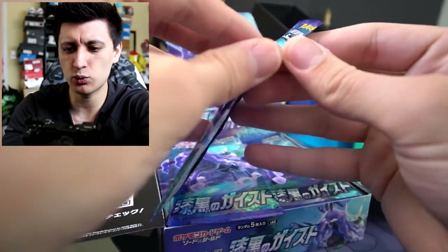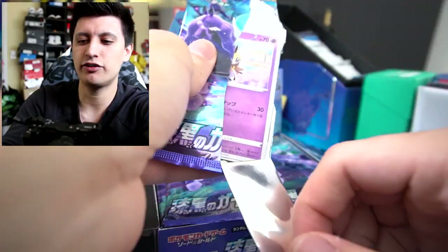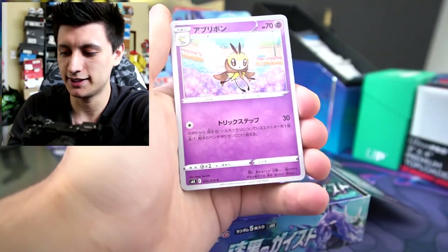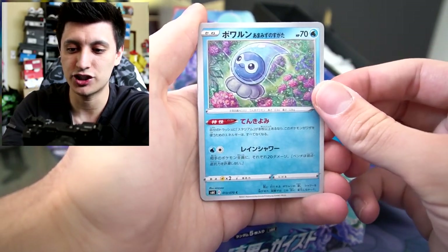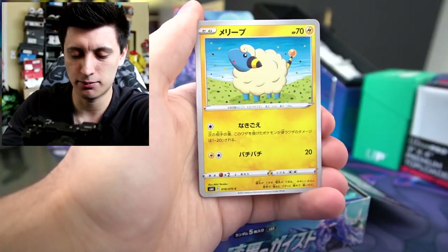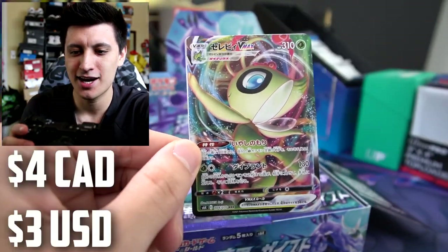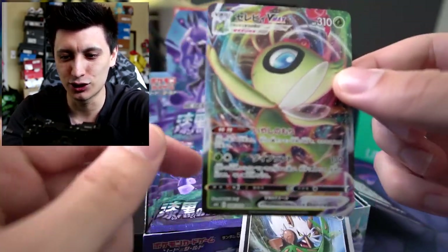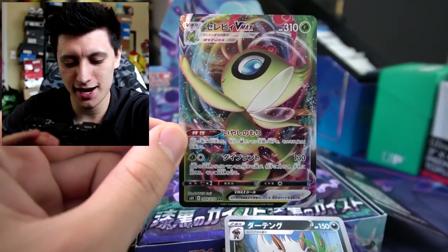If you guys want more Japanese booster pack openings, I do have a couple Shiny Star V's still sitting — two of them still waiting to be opened. These Japanese packs have no guarantee of a holo. Let's get into this next pack. Cutiefly, Castform — I have a shiny version of this one in Pokemon Go — Mareep. Oh wow, heavy hitter! Right on our second pack we got a Celebi VMax, awesome. And Shiftry as well.